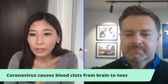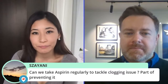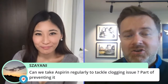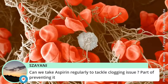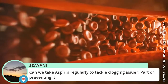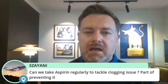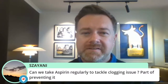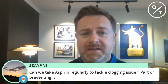Can we take aspirin regularly to tackle clogging issues — is it part of preventing it? I had the same question and asked a doctor, and he said no, it doesn't quite work that way. Aspirin is the wrong kind of medication for thinning the blood in this context. It works for preventing certain kinds of strokes that typically people get, but not for the same kind of clotting problem we see with COVID-19. So aspirin, unfortunately, isn't going to work for this — that's the advice I've been given.